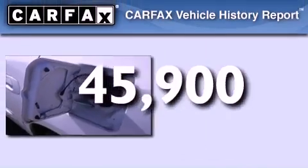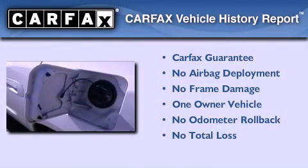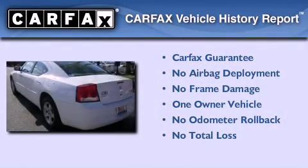This vehicle has less than 46,000 miles. This Dodge has had only one owner, and it qualifies for the Carfax buyback guarantee.